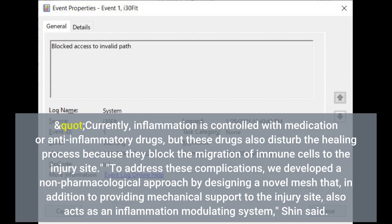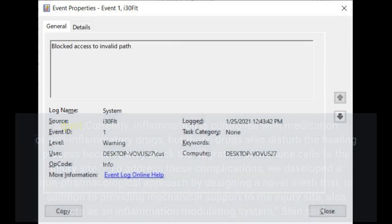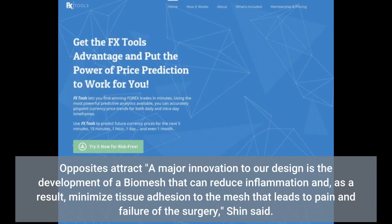To address these complications, we developed a non-pharmacological approach by designing a novel biomesh. A major innovation to our design is the development of a biomesh that can reduce inflammation and, as a result, minimize tissue adhesion to the mesh that leads to pain and failure of the surgery, Shin said.